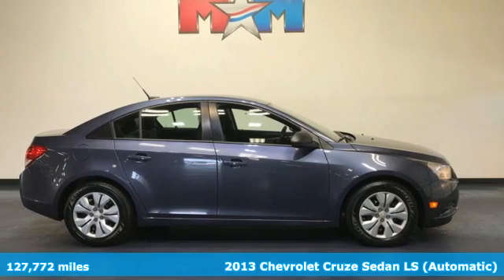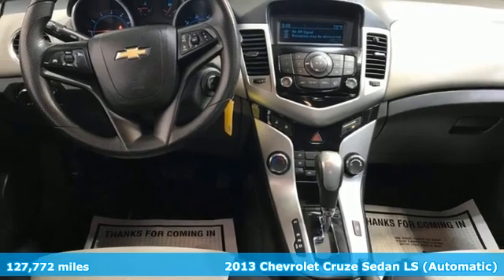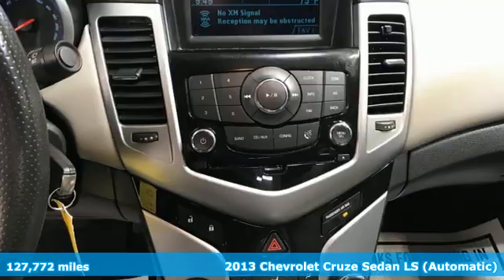It's a 2013 Chevrolet Cruze. This bold Cruze has the confidence to get you as far as your imagination can take you.